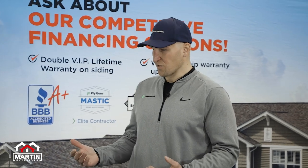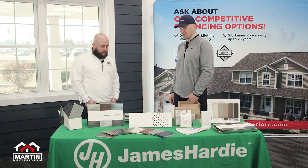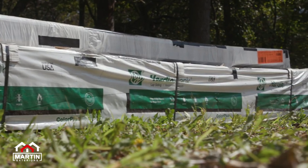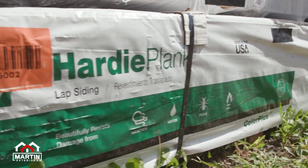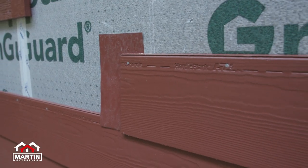Some of the first things that we do, kind of going through the sales process, is making sure you guys are well trained on the price, sell, and install of the product — all the benefits and features — and then also following that through the process of creating and capturing that vision for the homeowner with the Hover tool.